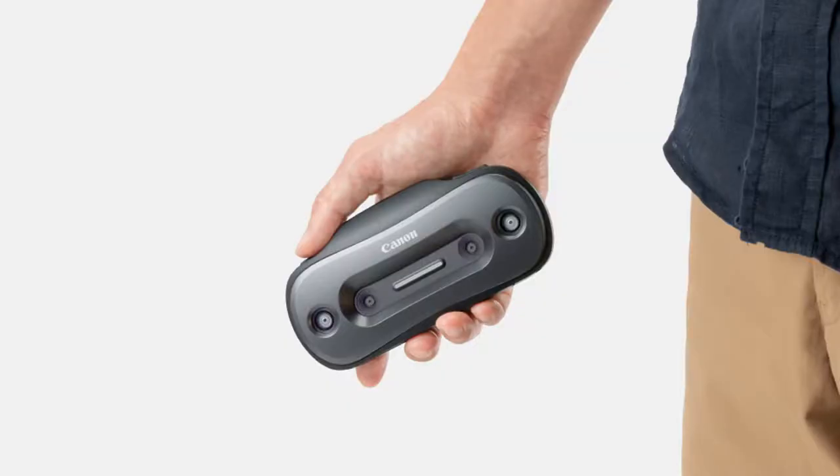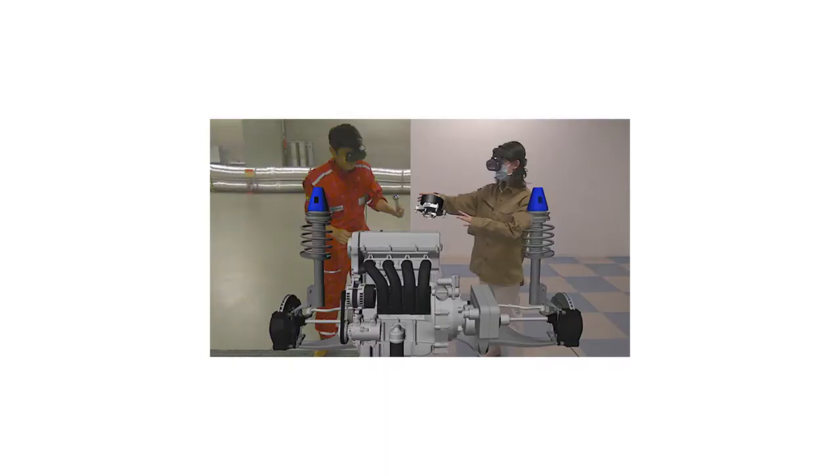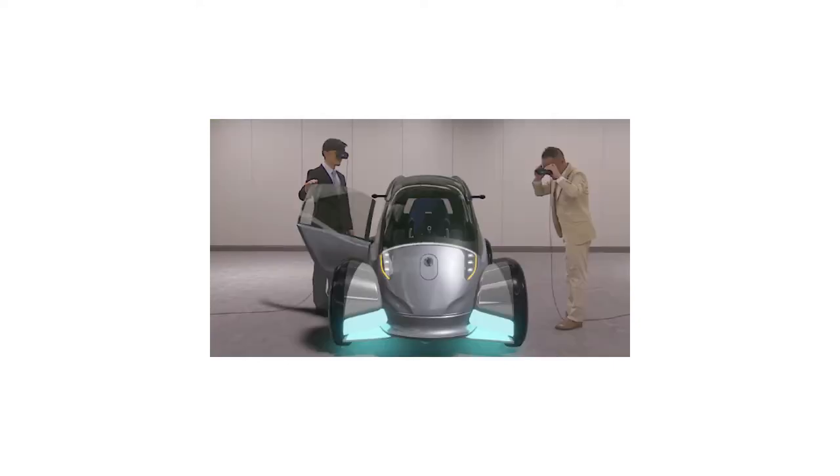First up this week, we're looking at a brand new mixed reality offering from camera giant Canon. The MREAL S1 is a mixed reality pass-through device that's around the size of your average smartphone. It features two sets of stereoscopic cameras: one set for the pass-through image, which enables the placement of virtual objects in the user's physical environment, and the other set for depth estimation, enabling mixed reality content to be accurately placed.